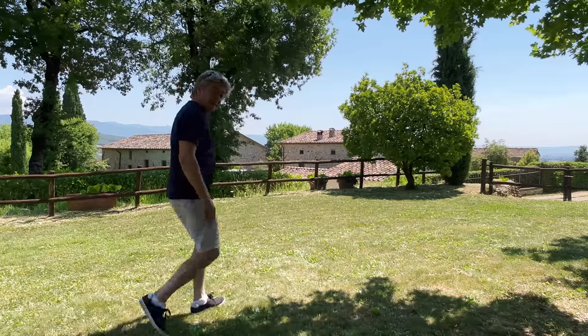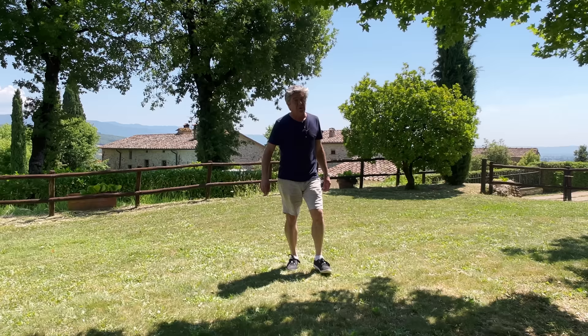Good morning, good afternoon and good evening to you all wherever you are in the world. My name is Nick Ferrand and these are my Italian one-take property tours.